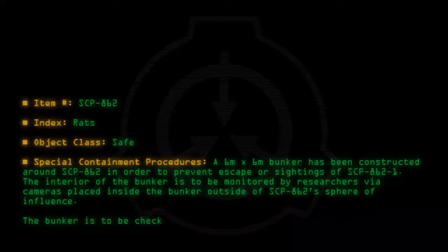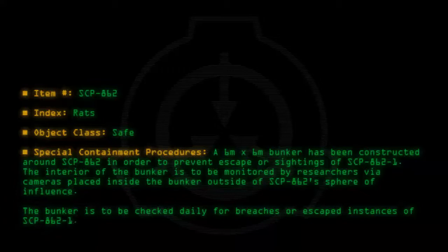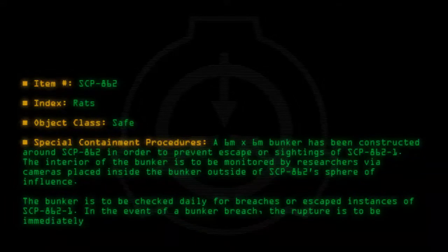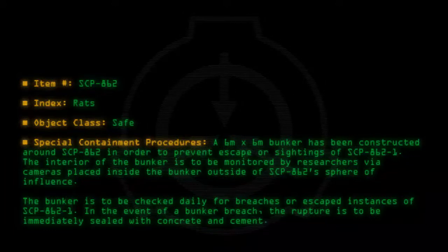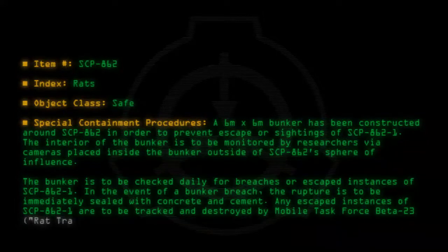The bunker is to be checked daily for breaches or escaped instances of SCP-862-1. In the event of a bunker breach, the rupture is to be immediately sealed with concrete and cement. Any escaped instances of SCP-862-1 are to be tracked and destroyed by Mobile Task Force Beta-23, Rat Trappers.